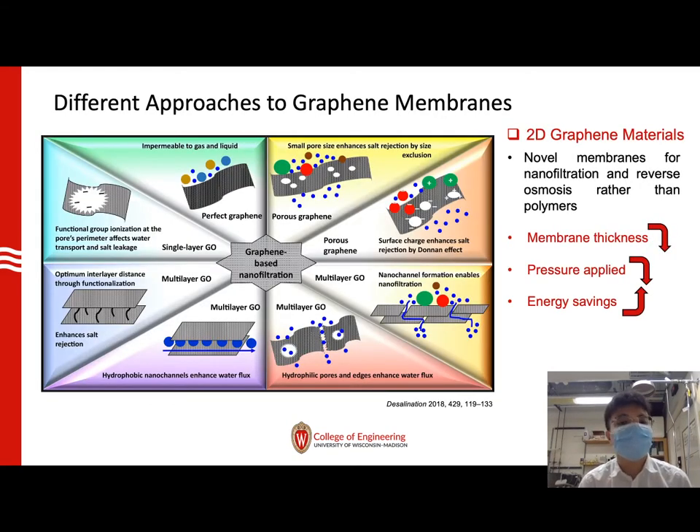Research on graphene-based nanofiltration can be divided into two directions. The first is to use a single-layer graphene sheet with pores on it as a filter. The second is to form a nano-channel using multi-layer graphene sheets to purify water. Both directions could significantly reduce the thickness of the membrane, meaning less pressure is applied and more energy is saved.